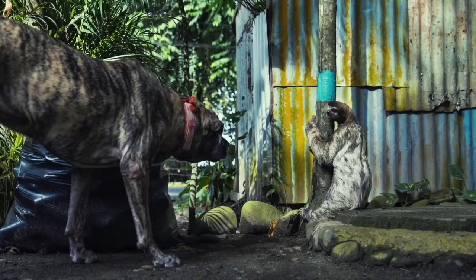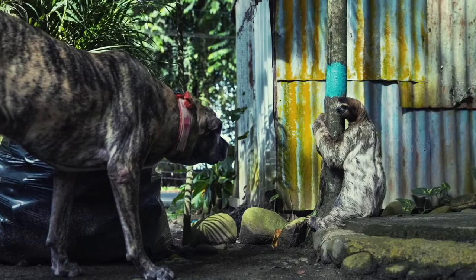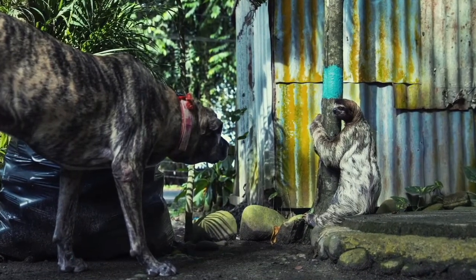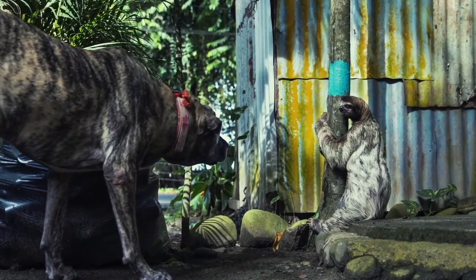We are deforestating too much, because look — sloths live in the rainforest, and it's in a human village, and the house with a dog that looks like it wants to bite it.